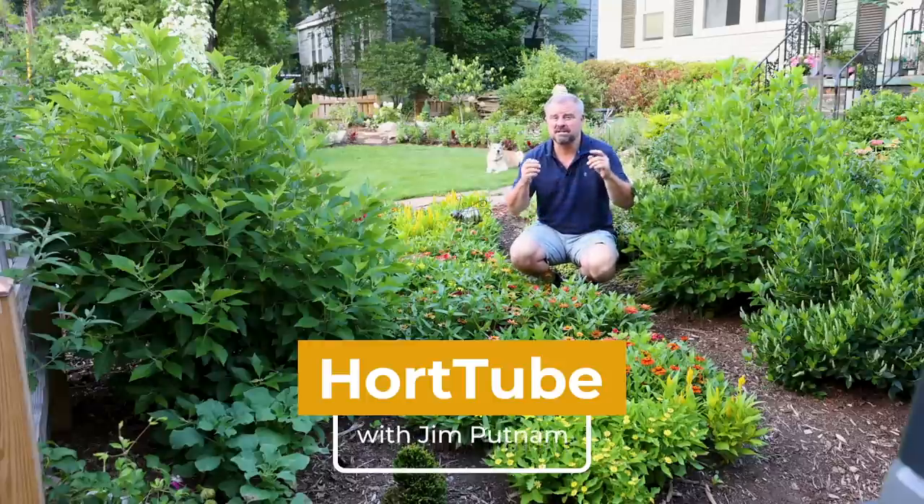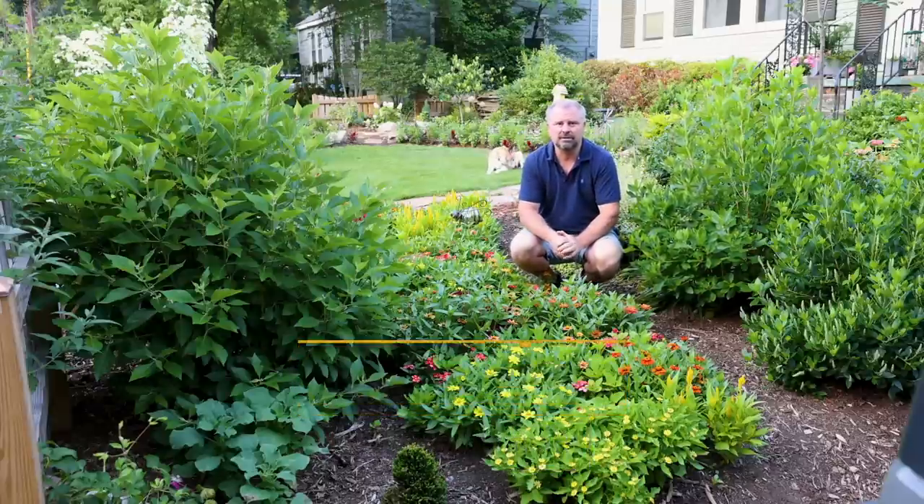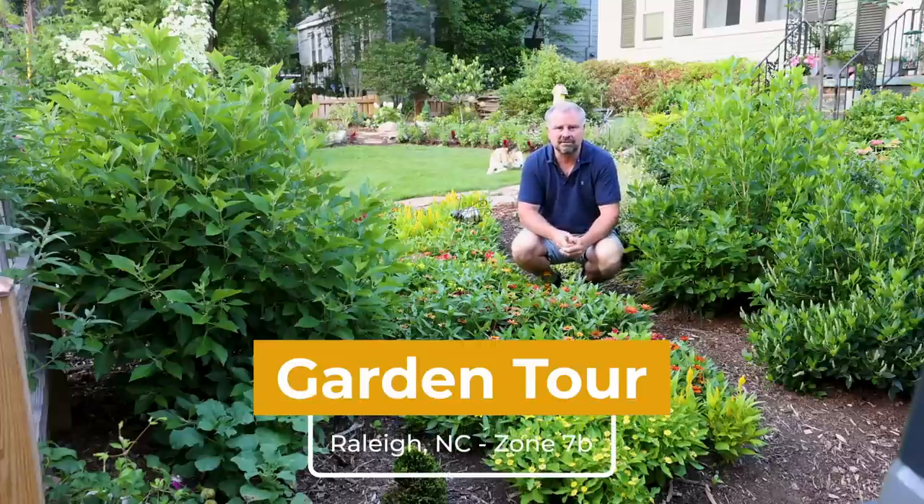Welcome to HortTube. My name is Jim Putnam. This is the weekly landscape update video I do in my garden here in Raleigh, North Carolina, Zone 7B.